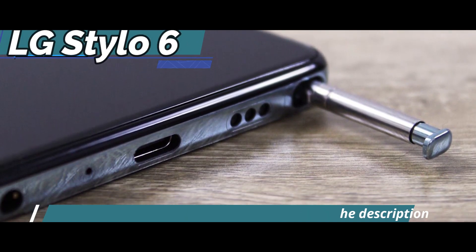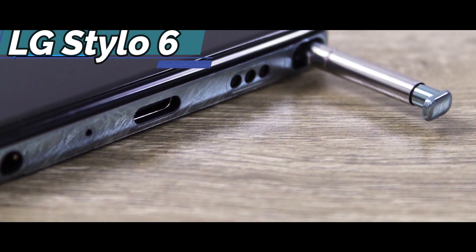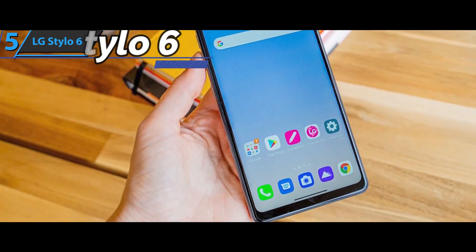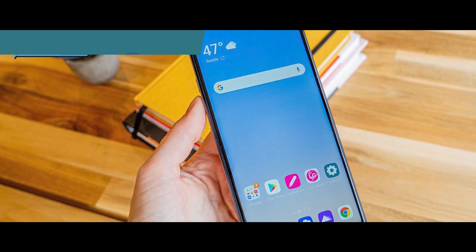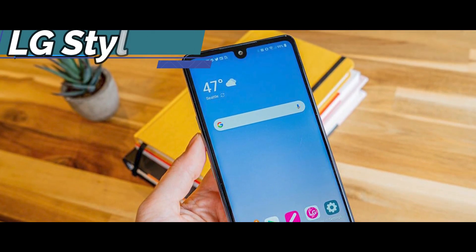The Stylo 6 is a large phone measuring 6.74 x 3.06 x 0.34 inches and weighing 7.73 ounces. Its weight is evenly distributed, making it easy to hold for long periods of time, but it can be a bit bulky for people with small hands.